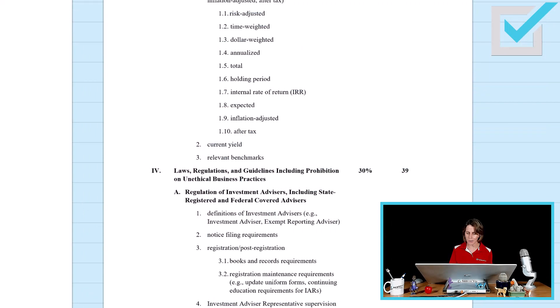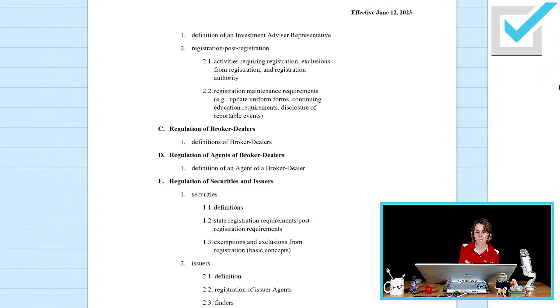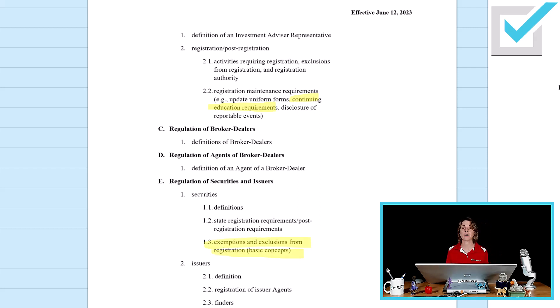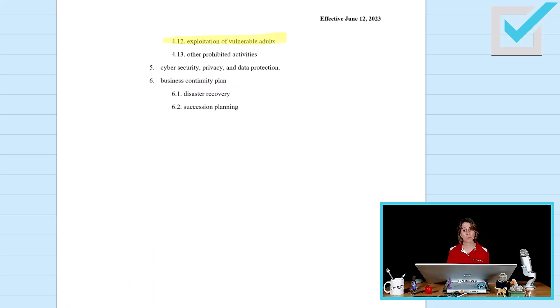What changes can we expect within the law portion of the 65 and 66? This would also be 63, since 63 is entirely law. There is now on the outline continuing education requirements for IARs, covered within the topic regulation of investment advisor representatives — IARCE. Within the topic regulation of securities and issuers is the basic concept of the difference between an exemption and an exclusion from registration, and who are finders — that is new. Within ethical practices and fiduciary obligations, there is a new topic: exploitation of vulnerable adults.